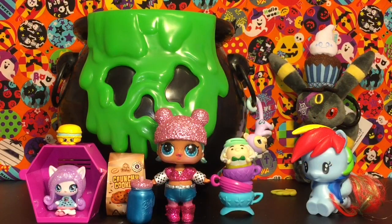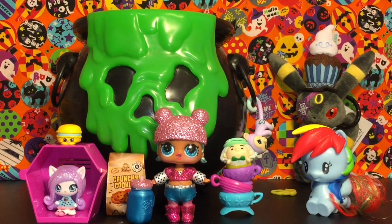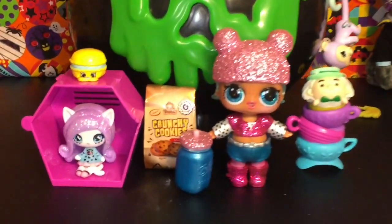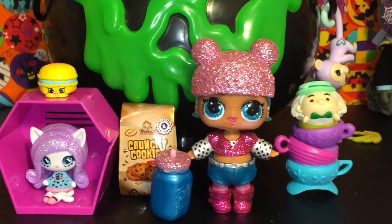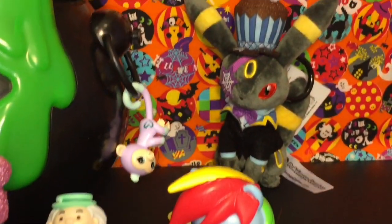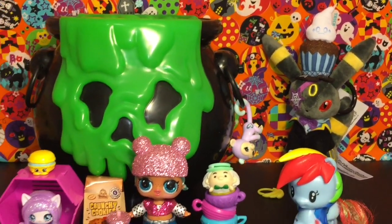Here's another look at all our fun toy surprises we opened today. Let me know which was your favorite in the comments below. As for me, I really like Katrine, but little Bird BB is just super cute — I'm really happy to add her to my collection. If you liked this video, please give it a thumbs up, and if you're interested in seeing more, feel free to subscribe. Thanks so much for watching — I'll see you guys next time, bye!